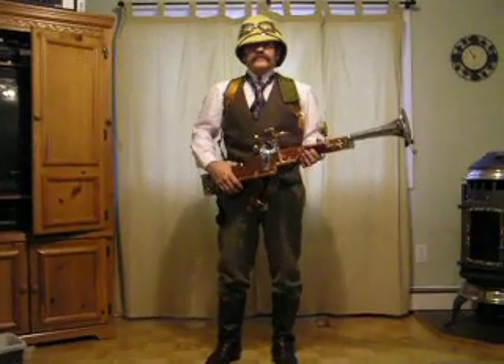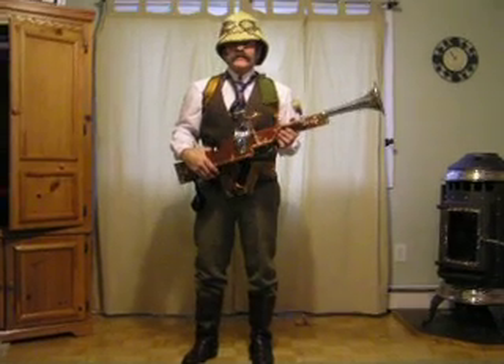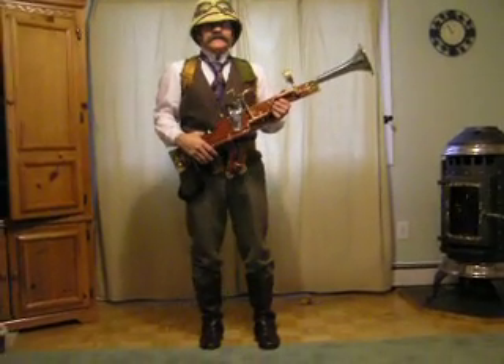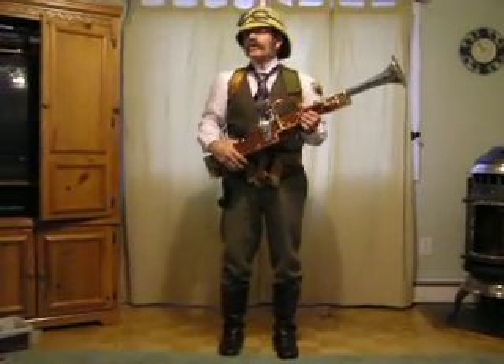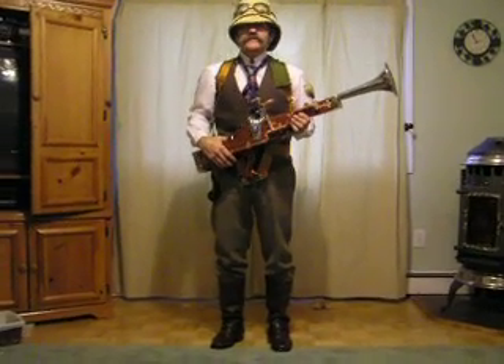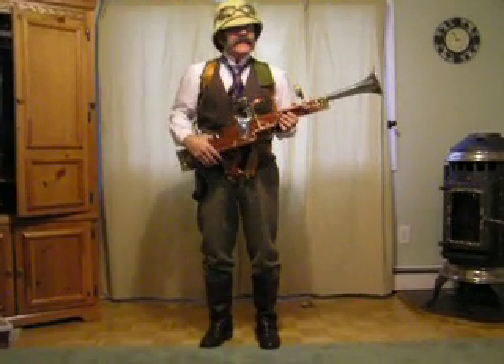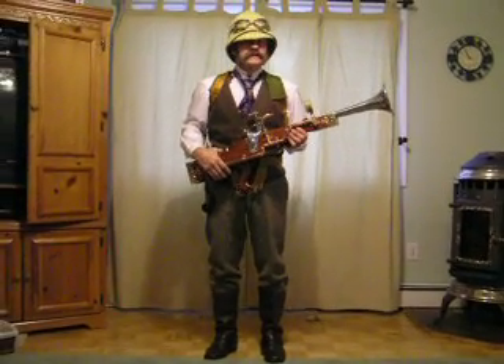Hello, and welcome to the field test of my new invention, the sonic disorienter. The disorienter is a completely defensive and totally non-lethal weapon, which momentarily stuns or disorients a would-be attacker using only low-frequency sound waves.